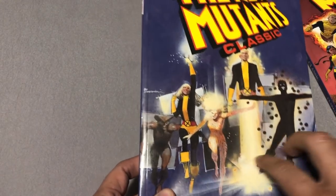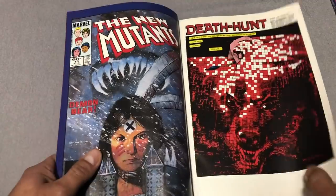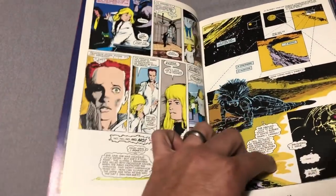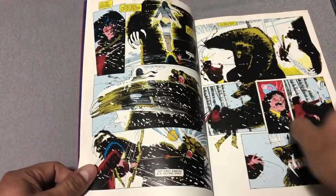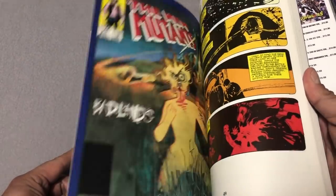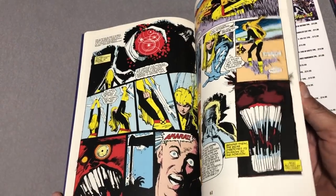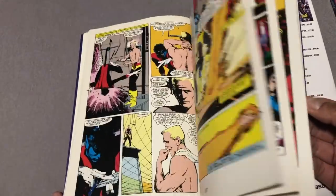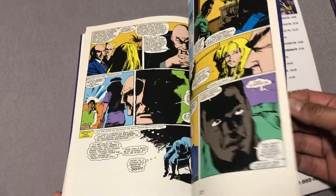Moving on to Volume 3, which has the Bill Sienkiewicz cover — I believe that's issue 19, which is also the first appearance of Warlock. Not Adam Warlock — Warlock, Self-Friend Warlock. And also art by the phenomenal Bill Sienkiewicz, which changed the tone of the book forever. Classic Volume 3 collects issues 18 through 25 and Annual No. 1. Annual No. 1 has the first appearance of Strong Guy, who you probably know from when he later joins X-Factor, and also Lila Cheney.